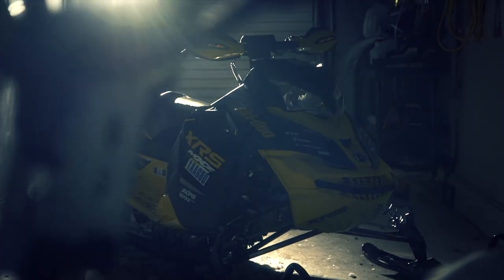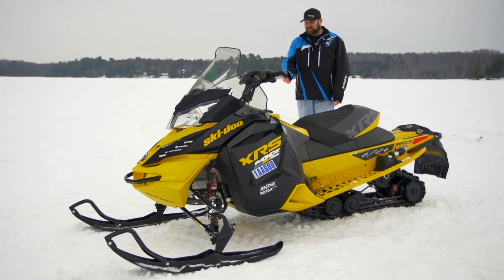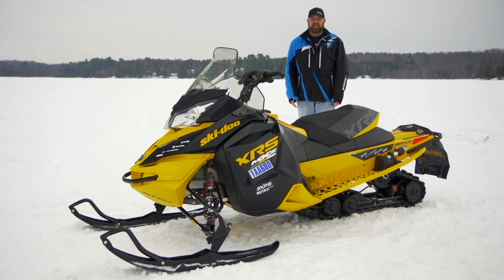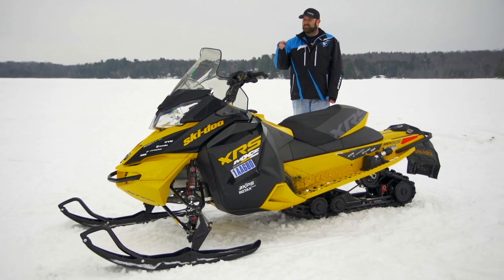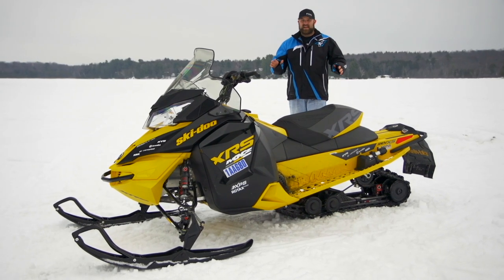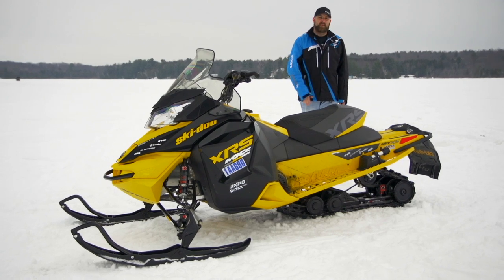Next on the list is Ski-Doo's XRS 800. This was a sled every one of our crew loved to ride, and it was regularly at the center of a pre-ride scuffle. What do we love about it? Pretty much everything, starting with its 800 E-TEC motor. It's hard not to love a motor that's this clean and smooth and efficient, but it's impossible not to love a motor that does all that and has a seemingly endless supply of power all through its power band.